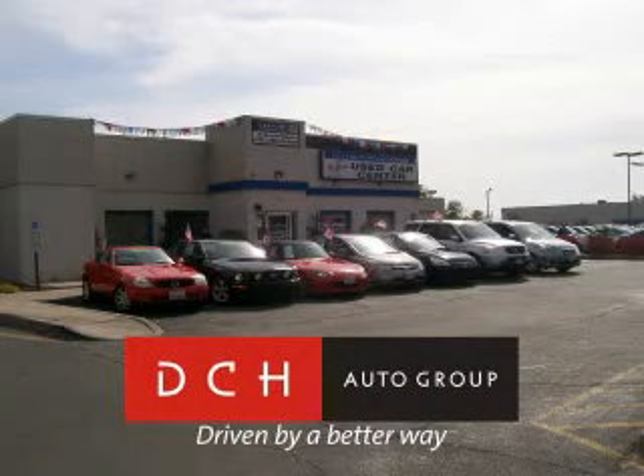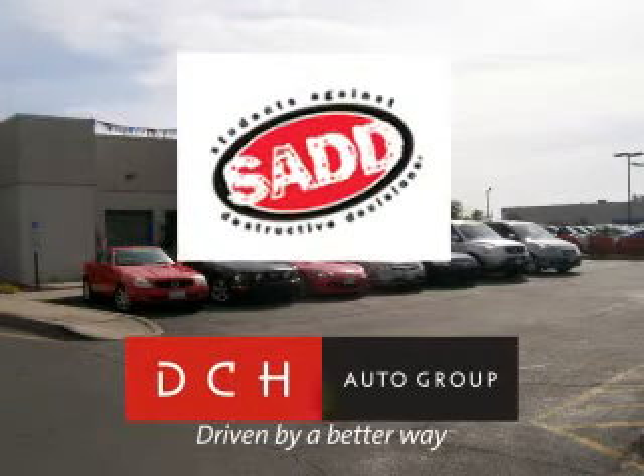DCH Auto Group — driven by a better way. DCH Auto Group is also a proud sponsor of SADD, Students Against Destructive Decisions. Call our friendly sales department or stop in for a test drive today.